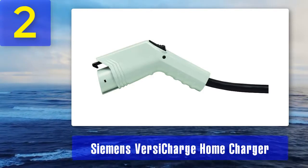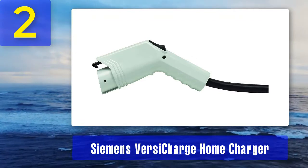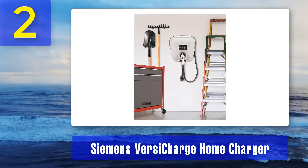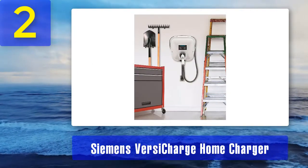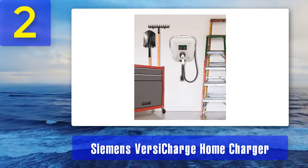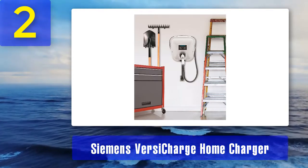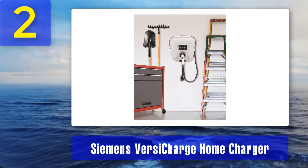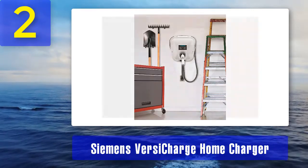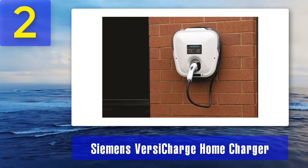All three Siemens VersiCharge models have a power output of 240 volts by 30 amps, equaling 7.2 kilowatts. The hardwire version comes with a 14-foot cable, while the universal and smart grid models feature a 20-foot cable. As a Level 2 charger, it offers approximately four times faster charging than Level 1 and works with all J1772-compliant vehicles as well as Tesla vehicles using Tesla's charging adapter.